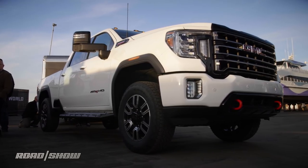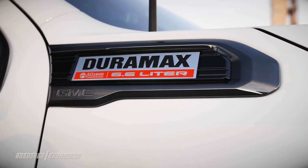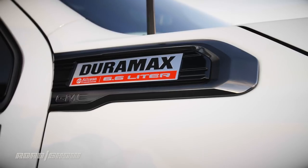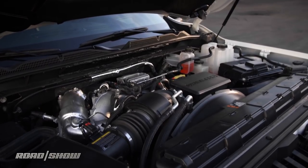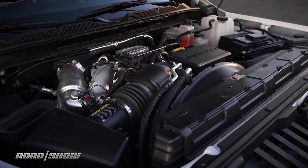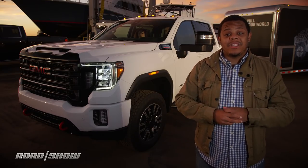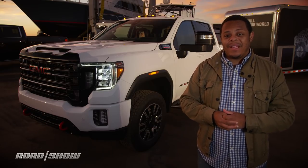Now, I know what you really want to know — how much can this big beefcake tow? Well, it's powered by a 6.6-liter Duramax turbo diesel that makes 445 horsepower and 910 pound-feet of torque, and that's going to be mated with a class-first 10-speed Allison transmission. Together with the beefed-up frame, that means this thing can tow over 30,000 pounds.